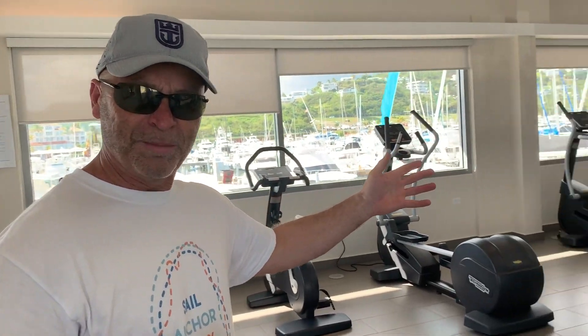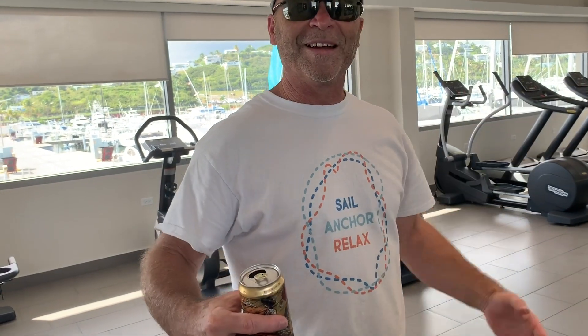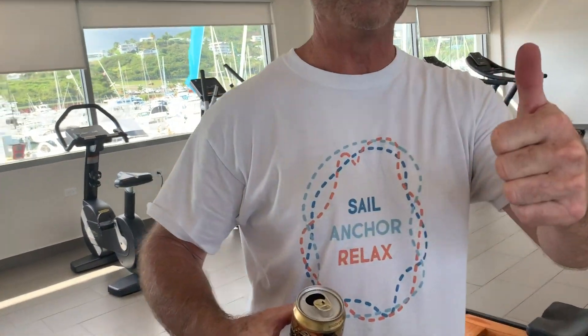You ever been to a marina that has a gym? This is amazing. After all that time on the boat when you're stiff and everything, you need to get off your boat like this. You can come up to the gym and just stretch out, work out a little bit. That's cool — set sail, anchor, and relax.